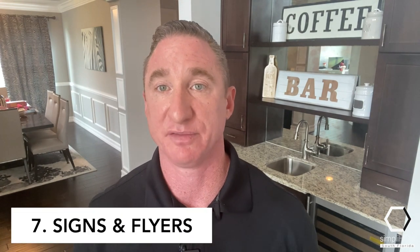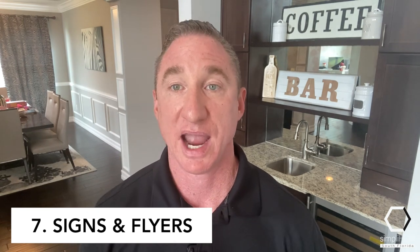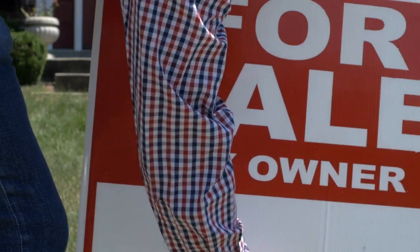Step number seven is signs and flyers. The marketing is all on you and you're going to need to do more than just a for sale sign in your front yard — and most subdivisions don't allow them anyway. Make high quality flyers or brochures that list all the great things about your home: the upgrades, the improvements, the reasons you fell in love with it in the first place. Check out buildassign.com, which will allow you to design your own sign using pre-formatted templates. I'm also going to encourage you to check out Canva, which will help you make professional quality marketing materials.